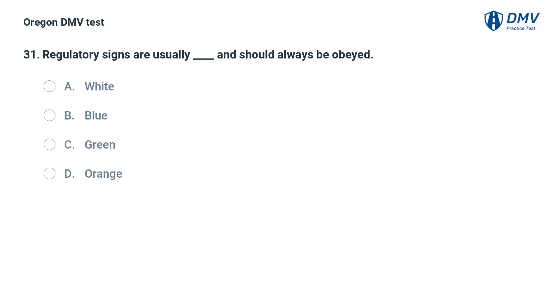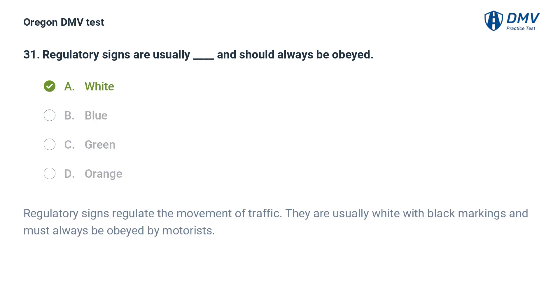Regulatory signs are usually ______ and should always be obeyed. A. White. B. Blue. C. Green. D. Orange. Answer: A. White. Regulatory signs regulate the movement of traffic. They are usually white with black markings and must always be obeyed by motorists.